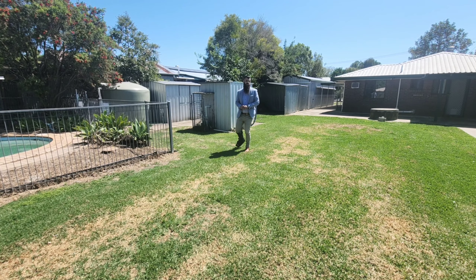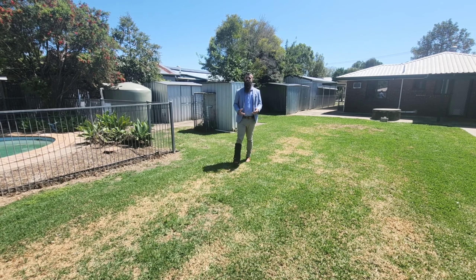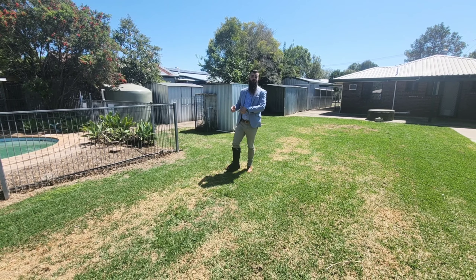Set on over 1,200 metres of land with three air-conditioned bedrooms, air-conditioned living area, solar heating, solar on the roof and this in-ground pool.